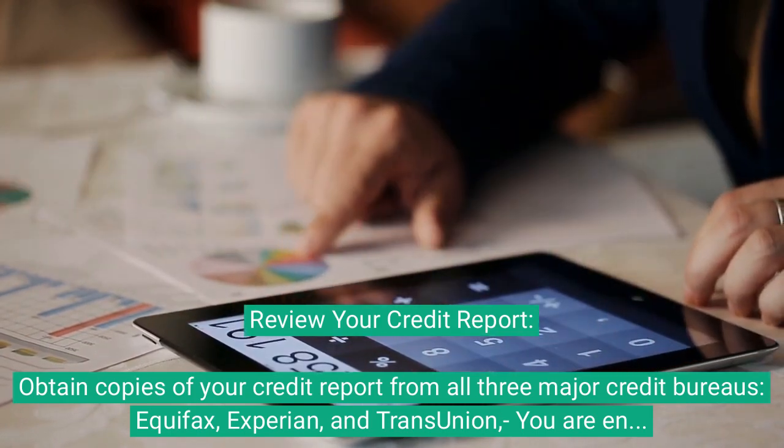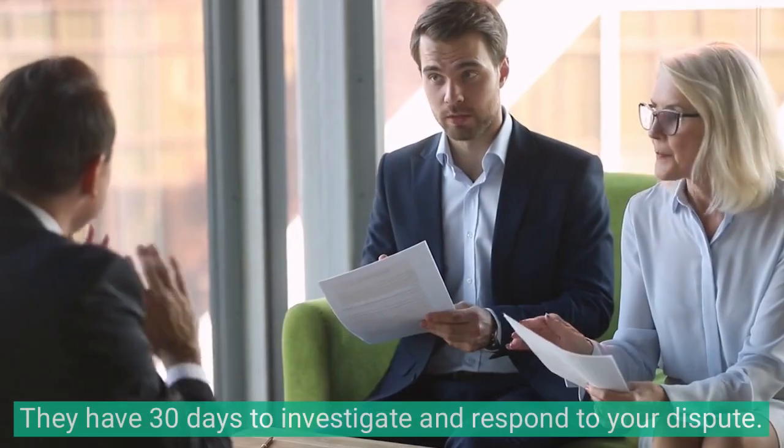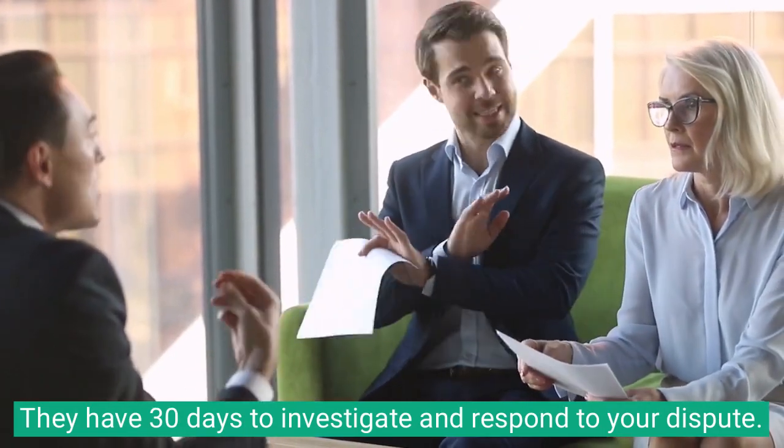Dispute errors. If you find any discrepancies or incorrect information related to your bankruptcy on your credit report, dispute them with the respective credit bureau. They have 30 days to investigate and respond to your dispute.